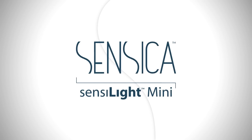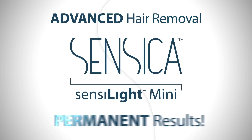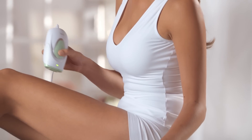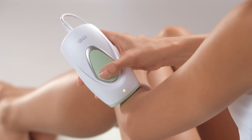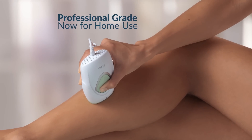Introducing the revolutionary Sensolite Mini 50, the most advanced in-home hair removal with permanent results from Sensica. Sensica's powerful technology, created for professional spas, is now transformed into this compact, easy-to-use design, and for the first time ever, is now available in the privacy of your own home.